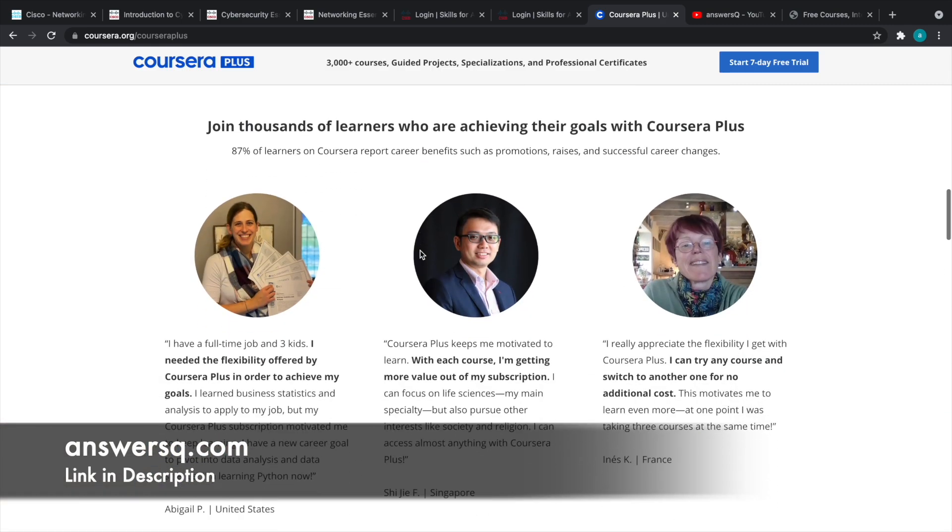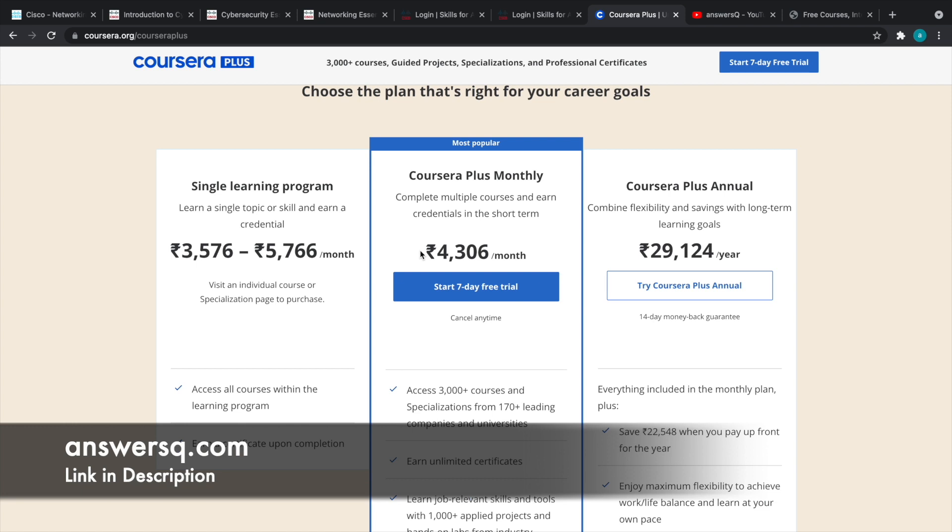If you want to learn anything on Coursera, you can go for their monthly plan. A lot of people pay between 3,000 to 6,000 rupees per month for one particular program, which is a lot of money. Instead, you can go for their monthly plan and pay just 4,336 rupees per month to get access to the entire Coursera platform — all courses, guided projects, specializations, and professional certification programs — at this one subscription rate.